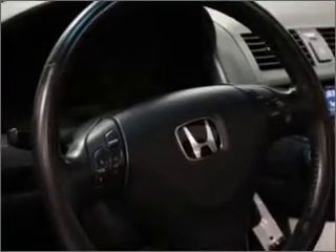Air conditioning, power door locks, power windows, power steering, cruise control, and power mirrors.